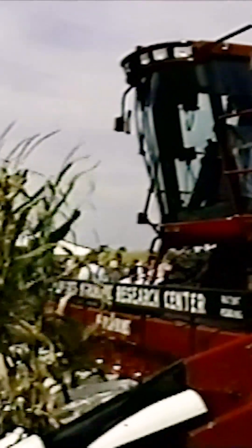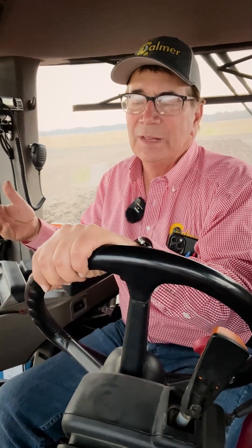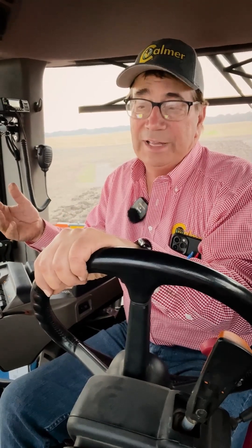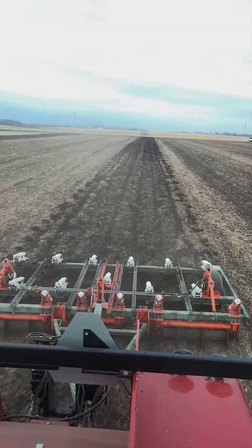This is a farm that I bought back in the mid-80s and started doing a little bit of research, especially on dry fertilizer. We set up these plots about 20 years ago. We've got 60 feet without P&K, then 60 feet with P&K, and 60 feet without, and 60 feet with.